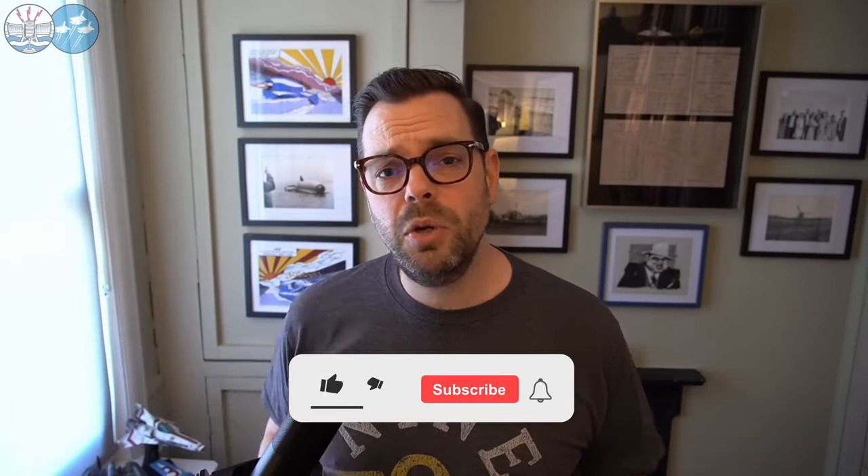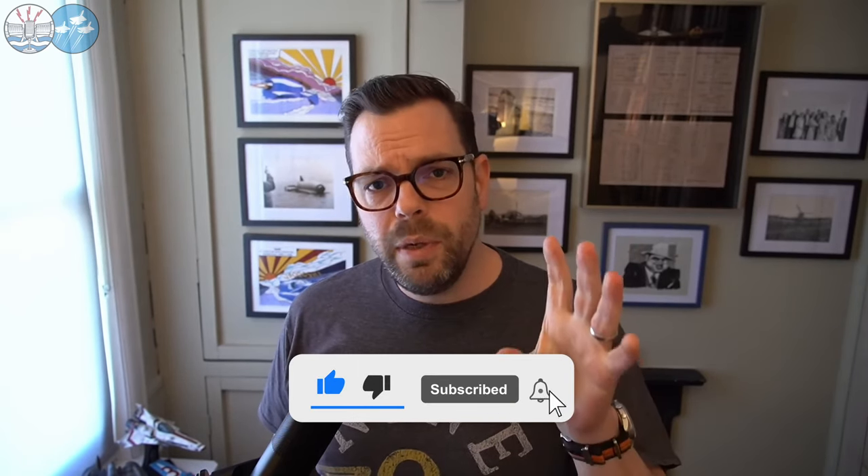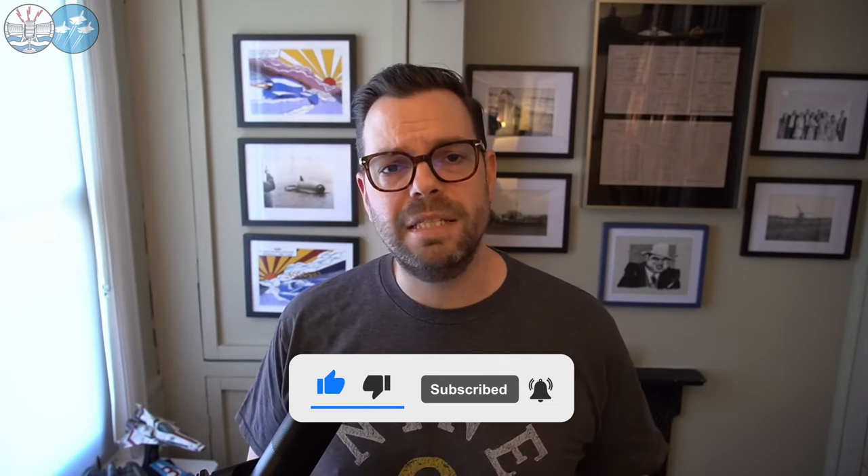Hello everybody and welcome to the Damcasters and to part two of our Boeing's Fortresses mini-series. This week we're looking specifically at the B-29, and as Ben Skipper, who returns to tell us all about it, is going to explain, it's a wild tale.